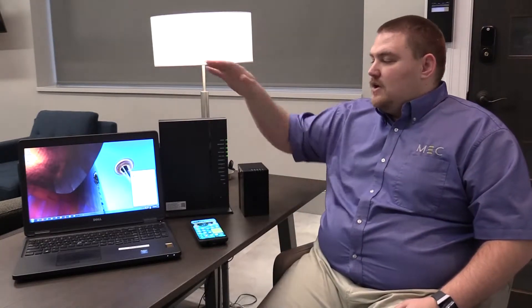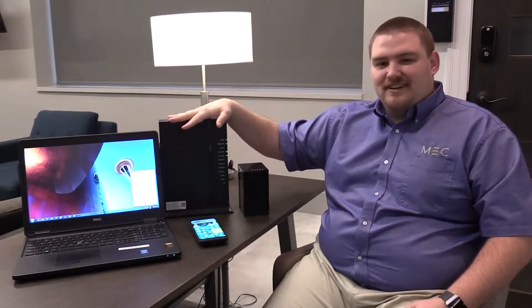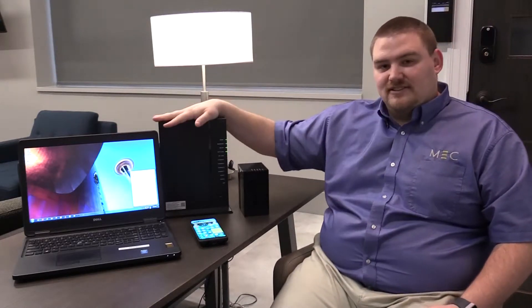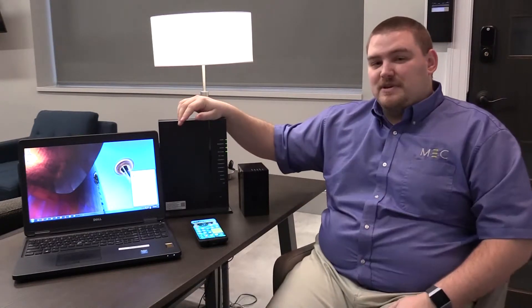With our router we have what's called a wireless AC dual band Wi-Fi device. This means that it outputs both a 2.4 and a 5 gigahertz Wi-Fi signal. Those numbers are only important just to distinguish between the two.